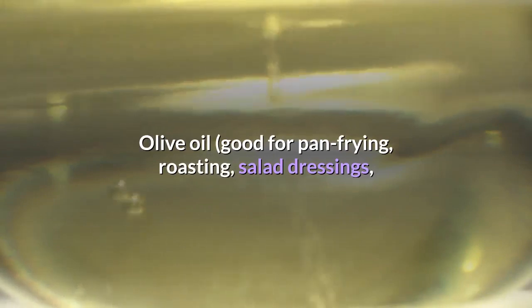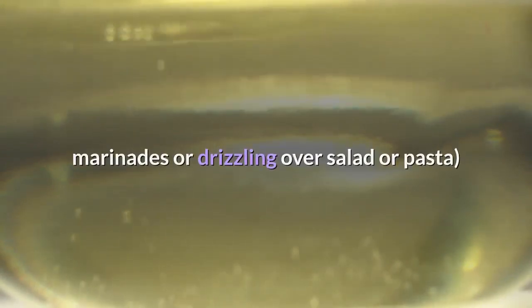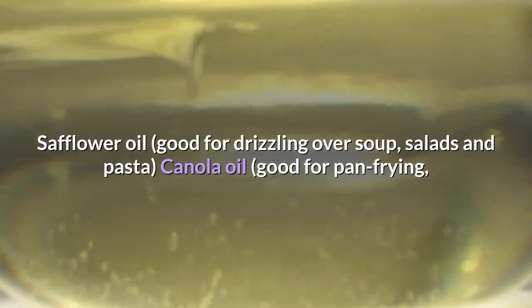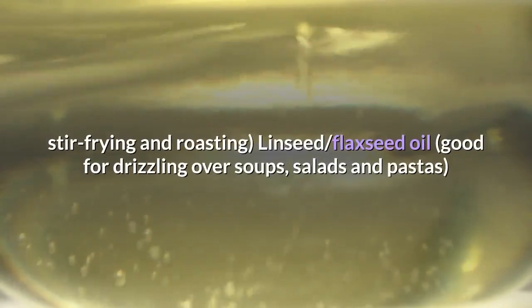Healthy oils to include: Olive oil — good for pan frying, roasting, salad dressings, marinades or drizzling over salad or pasta. Safflower oil — good for drizzling over soup, salads and pasta. Canola oil — good for pan frying, stir-frying and roasting.